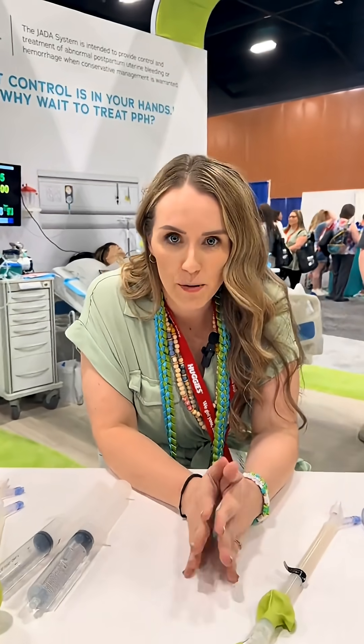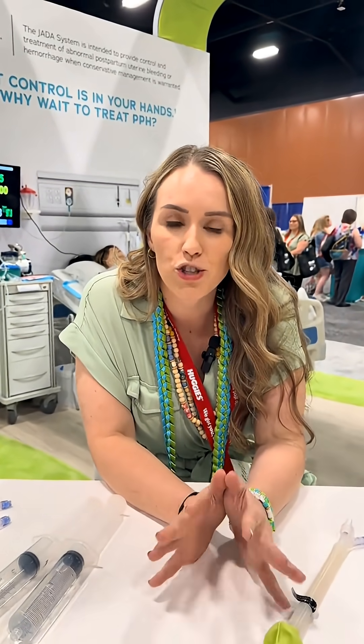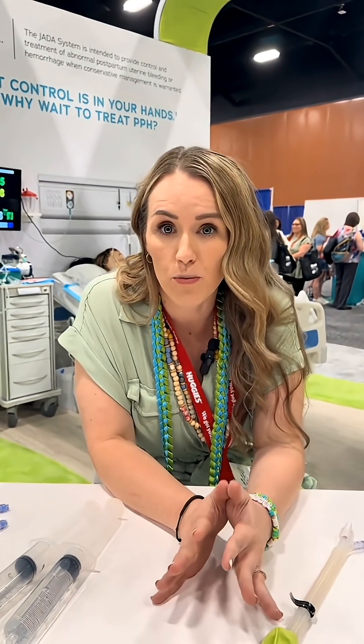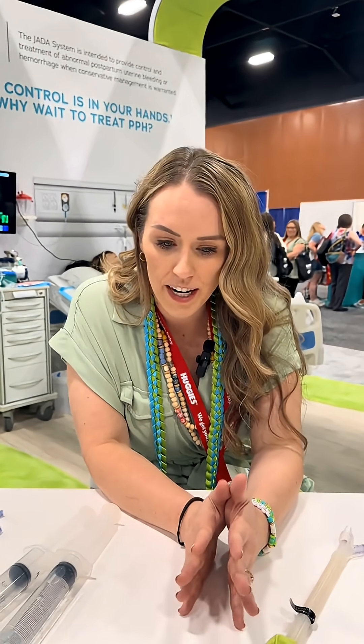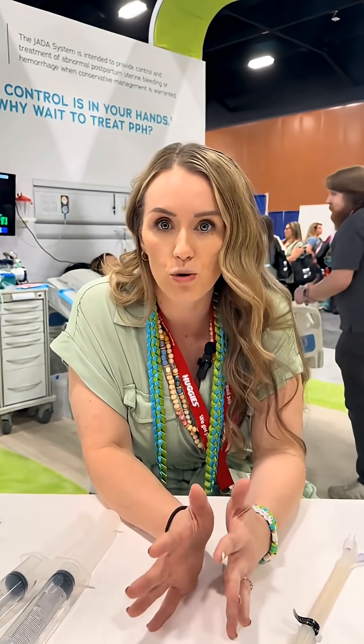So I'm here at the Jada booth. One of the biggest contributors to maternal mortality and maternal morbidity is hemorrhage. What Jada has done is they have created something that can help us to control a hemorrhage in a shorter amount of time.